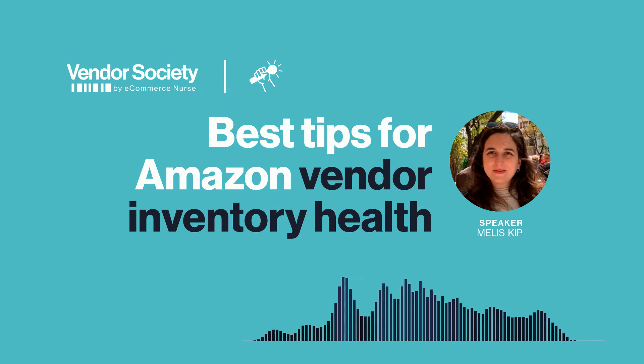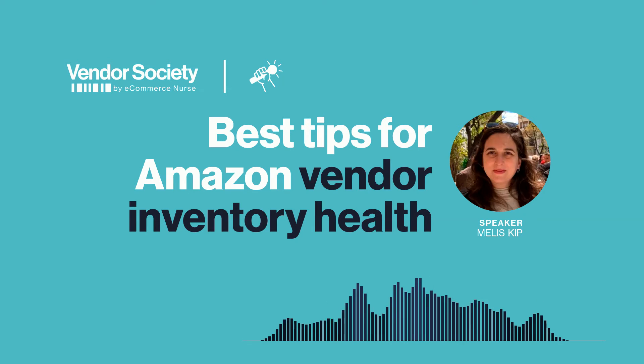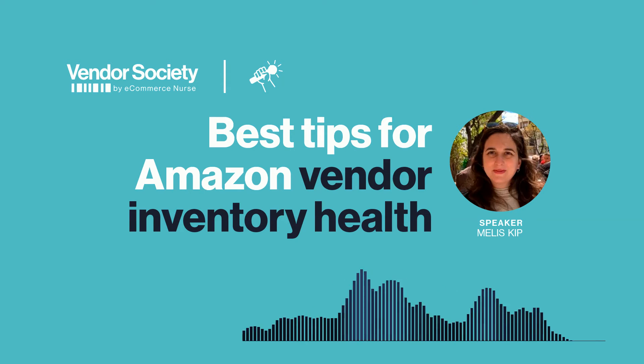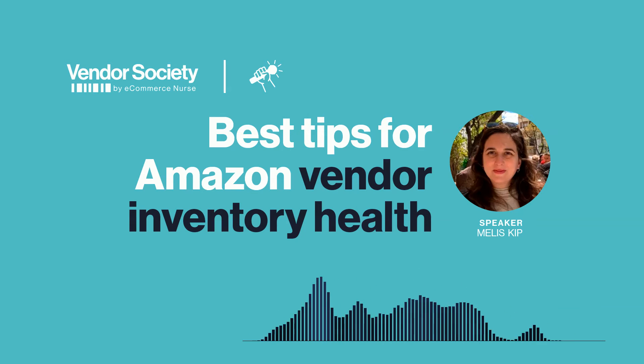If it's the latter — if Amazon hasn't picked it up in the algorithm and has never ordered that product from you — it might be that you look into a program called the Born to Run program, where you essentially ask Amazon to trial your products for a 10-week period. It allows vendors to send stock that has not been purchased by Amazon before. If you don't have access to this under your agreement, it is something you can definitely request with vendor support and see if you can get access to it.